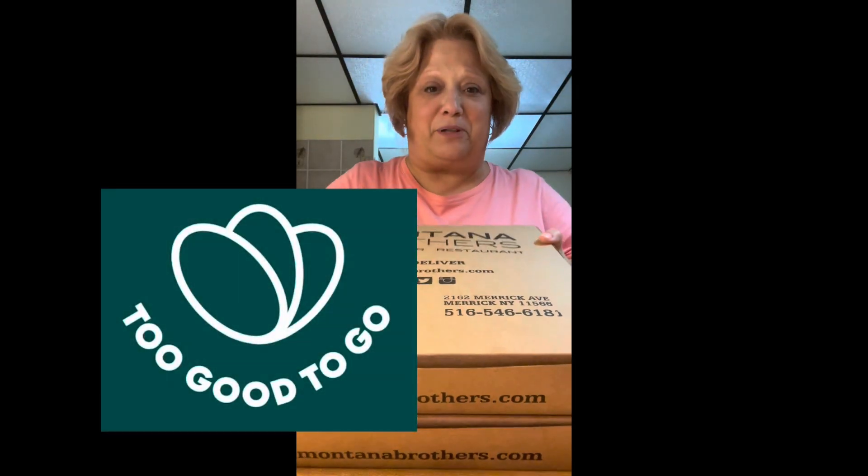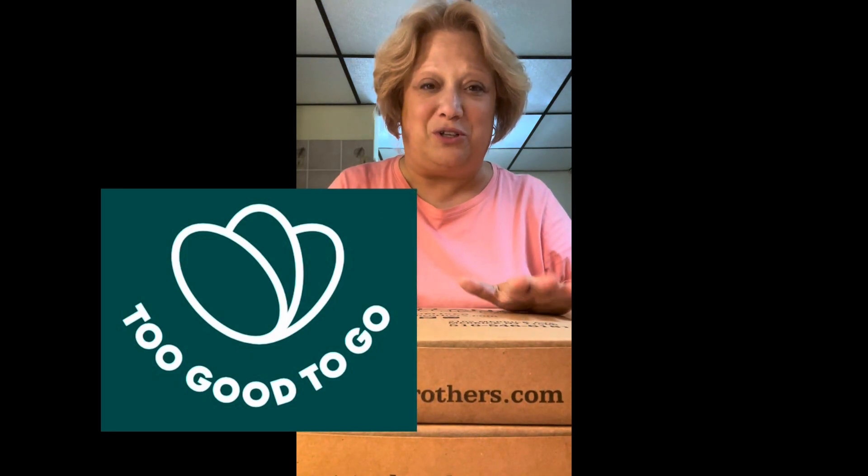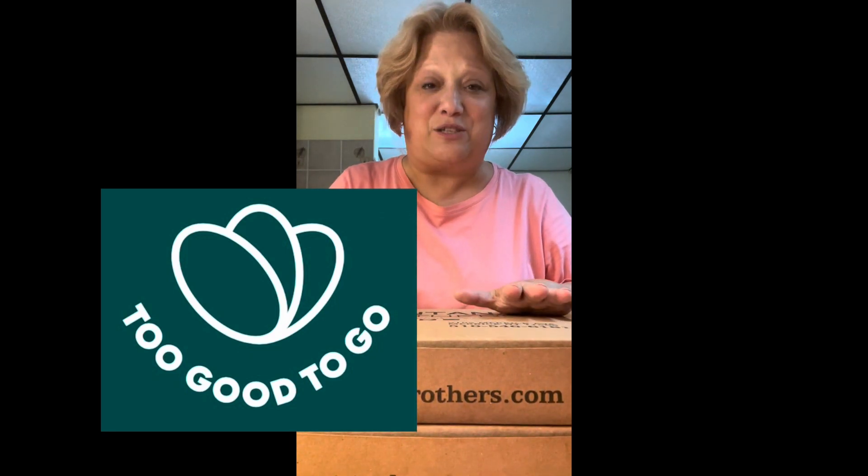This is about the Too Good To Go app. I went to the same place I went to last night and I got two Too Good To Go boxes. They're surprise boxes, so let's check it out together.